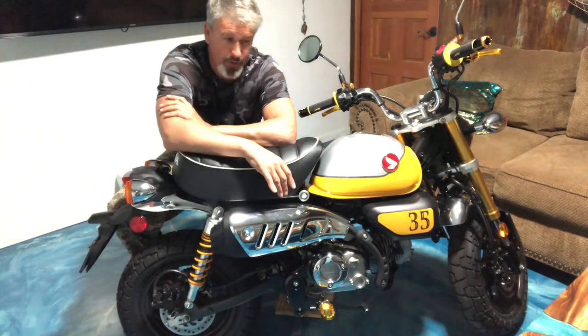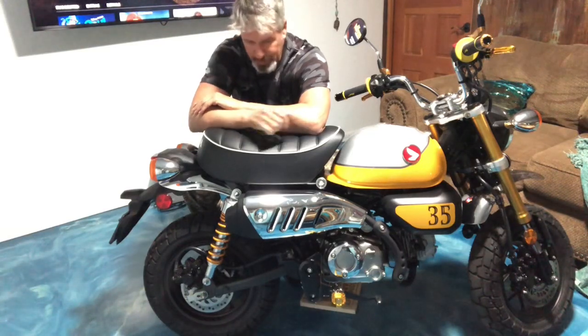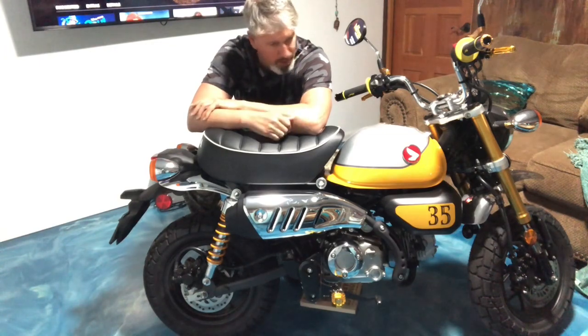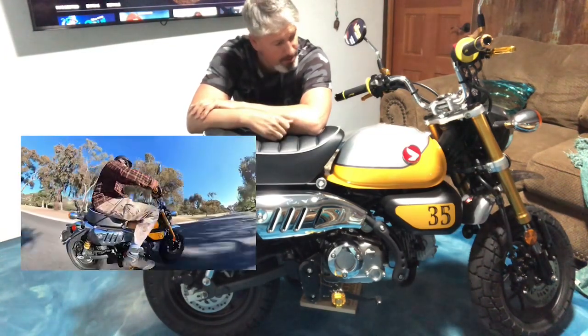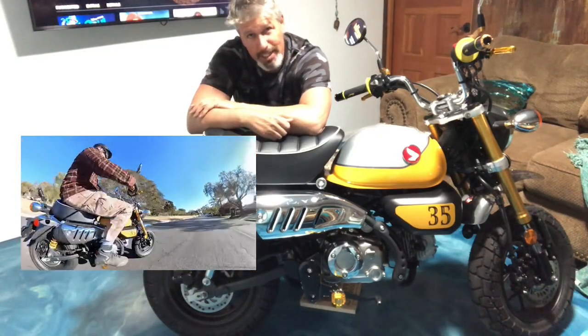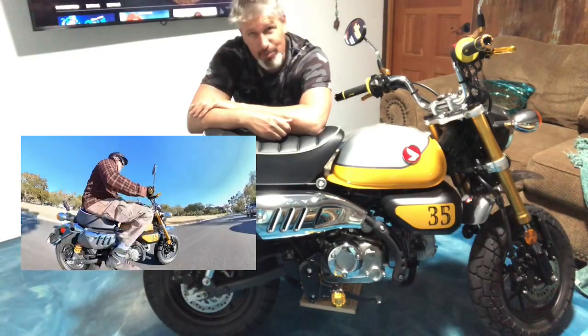Supply is a little bit low at the moment so you're probably going to have to pay a premium over a 2021. Another improvement in 2022 is the suspension — better suspension which works well for big guys like me. So there you are, those are the five things that I love about the 2022 Honda Monkey.